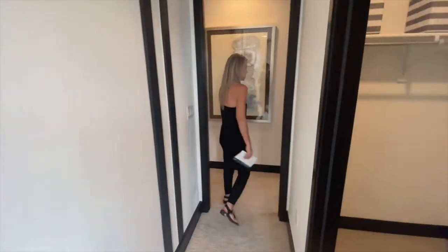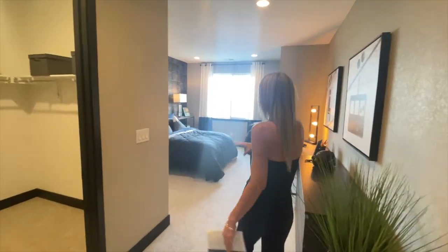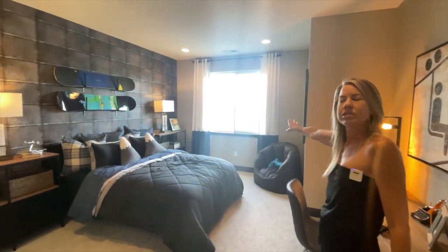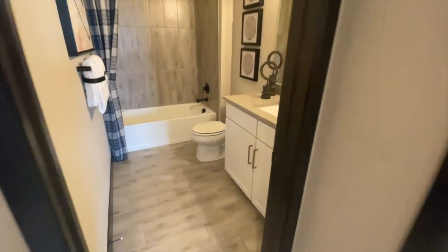Coming back out into the hallway, we're into our next secondary bedroom. This one feels really big — you have a hall area in the front that opens up into a nice-size bedroom with a window looking out to the front of the house. There's a nice-size walk-in closet for a secondary bedroom, and of course this bedroom also has its own bathroom.